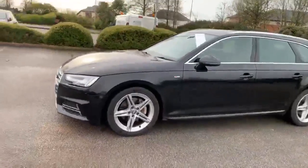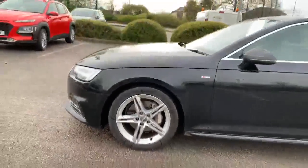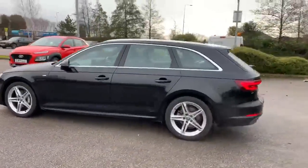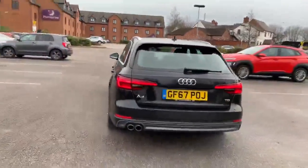As it is an S-line model, you will see that this does come equipped with the 5-arm double-spoke 18-inch alloys. This is a 2017 model on a 67 registration.